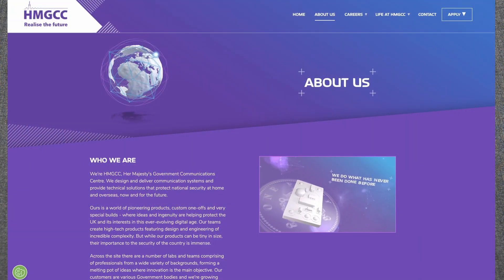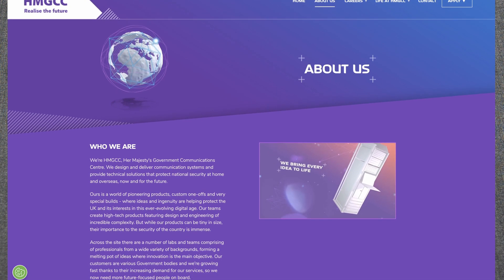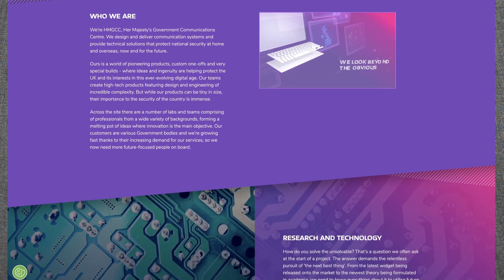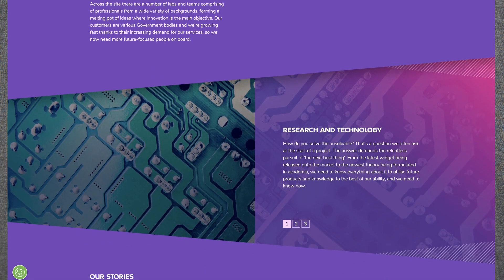For those that don't know, HMGCC is a government agency of the United Kingdom responsible for designing and implementing technology used by British agencies like MI6, MI5, and GCHQ. In 2005, HMGCC moved to GCHQ.